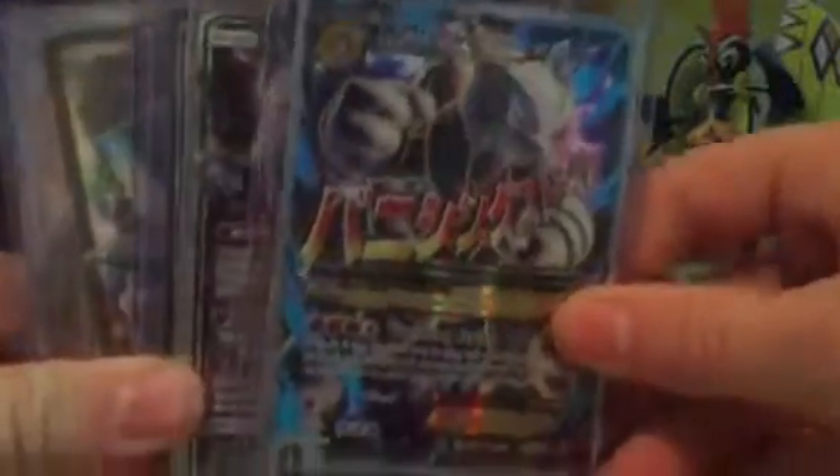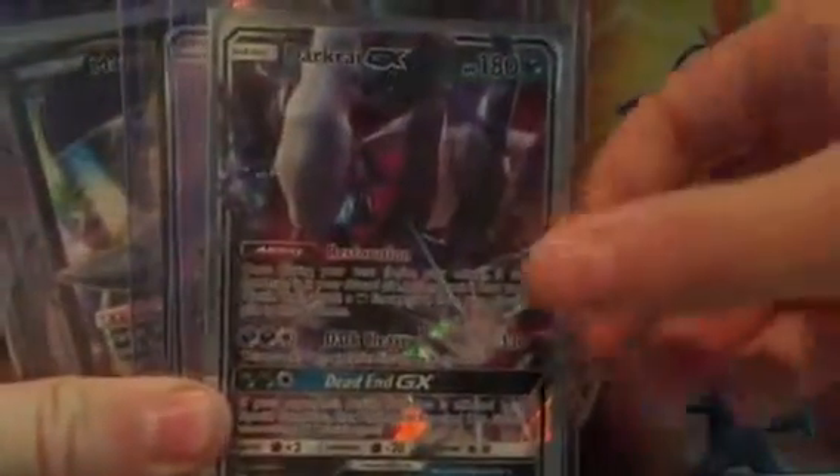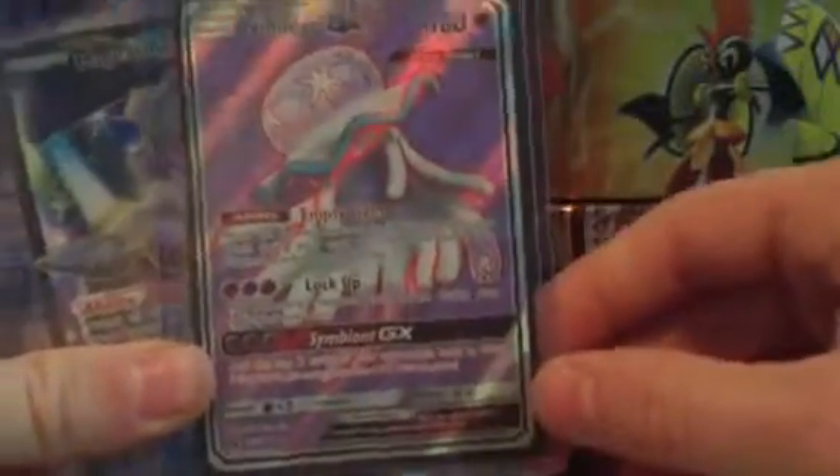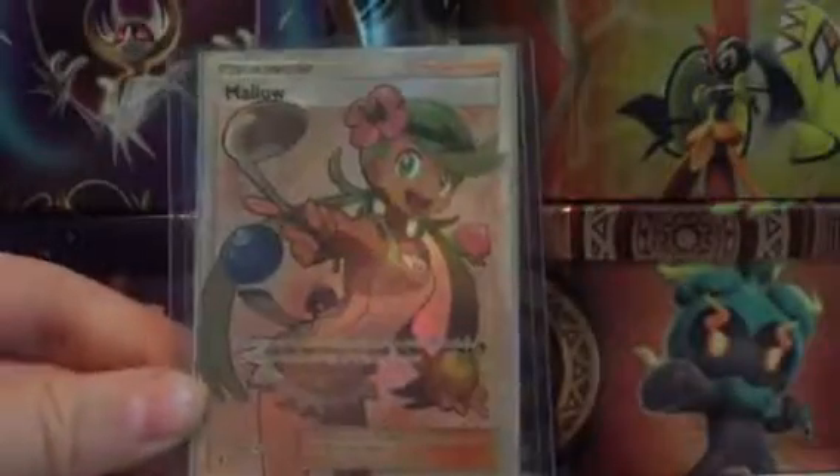Mega Mewtwo EX, Darkcry GX, Nehealyjo GX — however you say that — Magirna EX and that Mal. And I have some other just random cards.